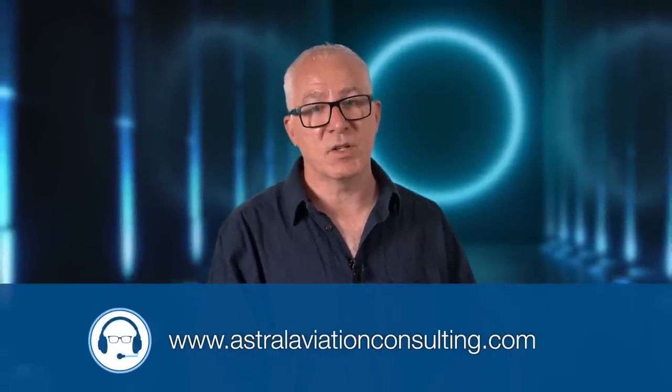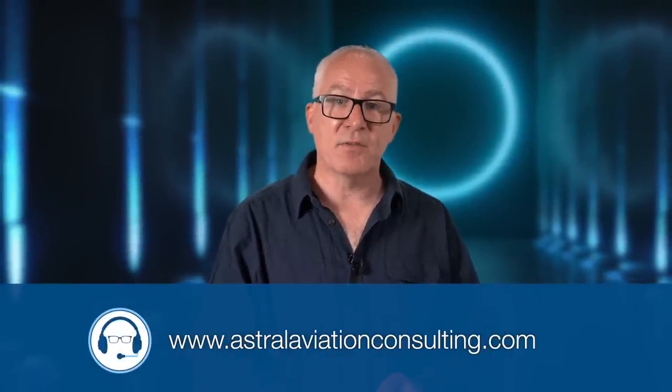Well, that concludes this edition of the Flying Reporter Pilot Briefing. If you found the information useful, please subscribe to my channel so as not to miss the next in the series, and do please share the video with your pilot friends and social networks. The Pilot Briefing is brought to you in association with Astral Aviation Consulting — check out their website now for links to pilot safety resources, videos and workshops. Thank you for watching. Fly safely, my friends.